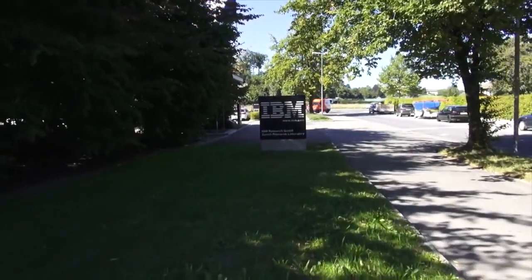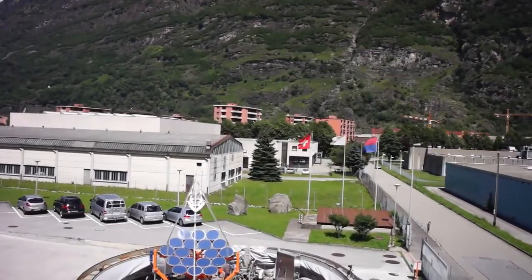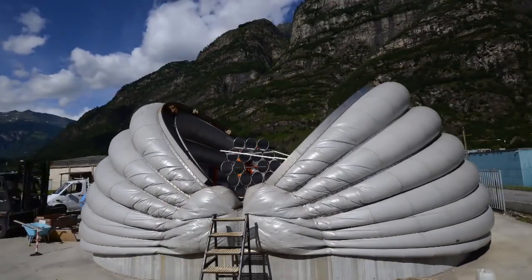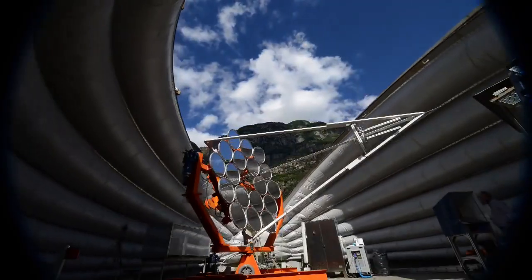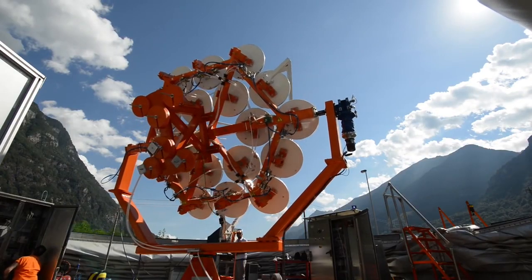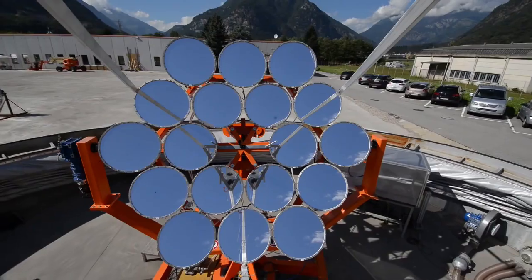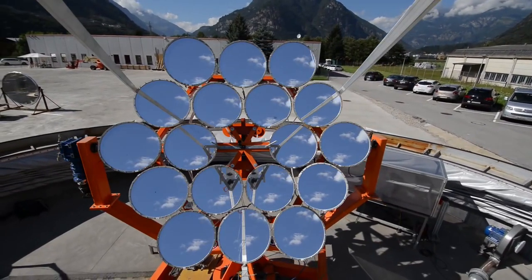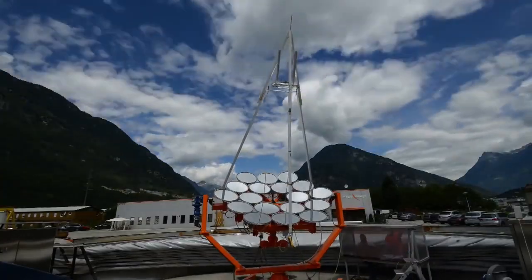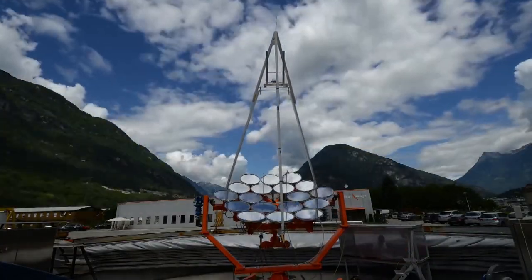Today, scientists and engineers at IBM Research and Air Light Energy in Switzerland are announcing a revolutionary new solar technology which can concentrate the sun's radiation 2,000 times and convert 80% of it into useful energy to generate 12 kilowatts of electrical power and 20 kilowatts of heat on a sunny day – enough to power several average homes.